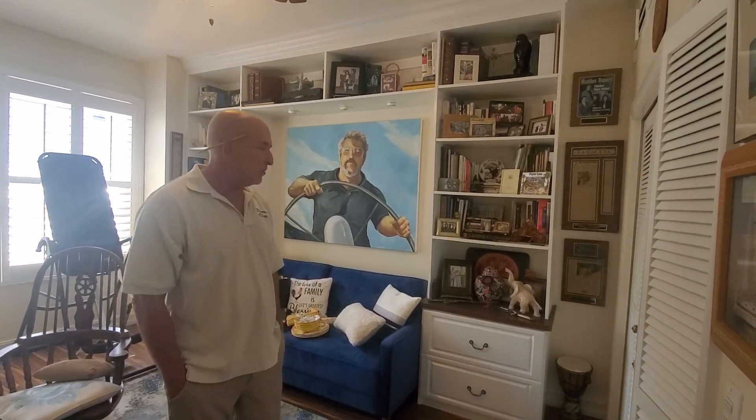Hey everybody, this is Robert Morris, owner of Premier Closets in Oldsmar, Florida. We do custom closets, home office, cabinets, pantry, garages — pretty much whatever you want.